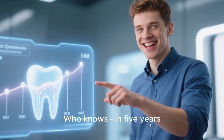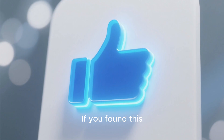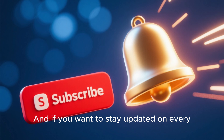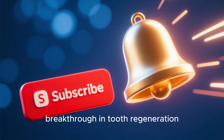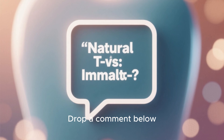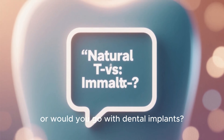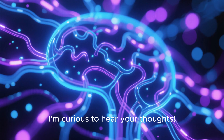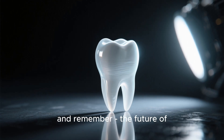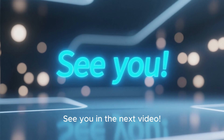Who knows — in five years, we might be talking about regrowing teeth in just three to six months. If you found this timeline breakdown helpful, smash that like button. And if you want to stay updated on every breakthrough in tooth regeneration technology, subscribe and hit the notification bell. Drop a comment below: would you wait nine months to regrow a natural tooth, or would you go with dental implants? The future of dentistry isn't just about fixing teeth — it's about regrowing them. See you in the next video.